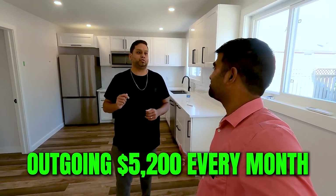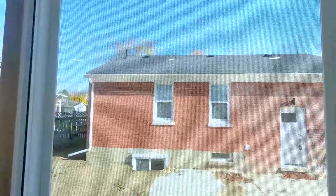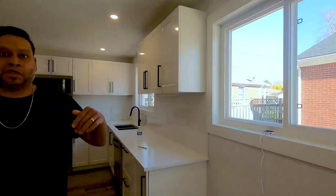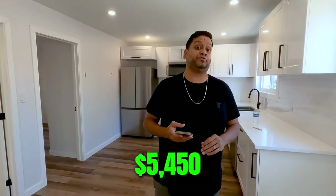So at $1.1 million appraisal, we put 20% down and our mortgage is about $880,000. At today's rate of 5%, the mortgage payment is about $4,600 per month. Property tax is about $300-350, insurance about $200, maintenance about $100, so total outgoing is about $5,200 per month. Income: upper unit rented at $2,000 plus utilities, the second unit at $1,750 plus utilities, and the third listed at $1,700 plus utilities — totaling about $5,450.